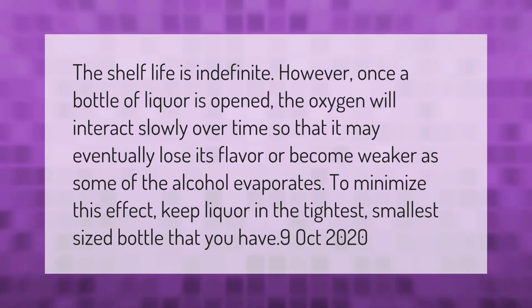The shelf life is indefinite; however, once a bottle of liquor is opened, the oxygen will interact slowly over time so that it may eventually lose its flavor or become weaker as some of the alcohol evaporates. To minimize this effect, keep liquor in the tightest, smallest-sized bottle that you have.